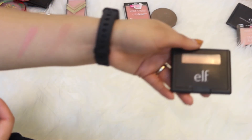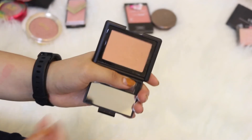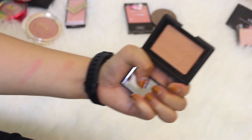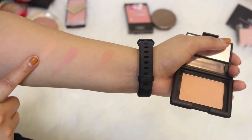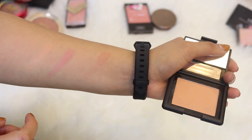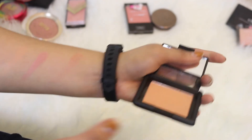This last one is an e.l.f. blush in the shade Candid Coral. This is one of my most recent blush purchases and I've worn it a couple of times. I feel like it's way too light for me but I definitely want to play around with it more and see whether it looks good as a blush topper or something. I really do like this so I'm going to be keeping it.